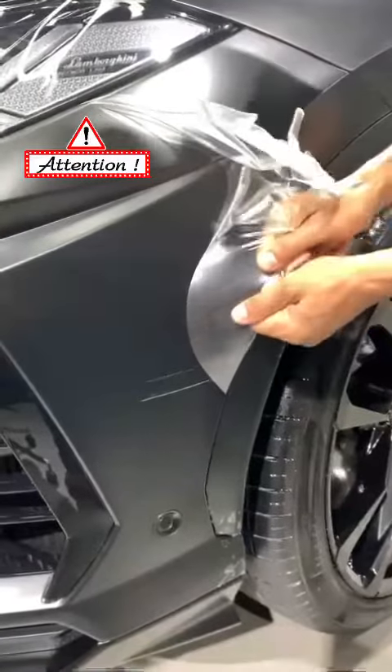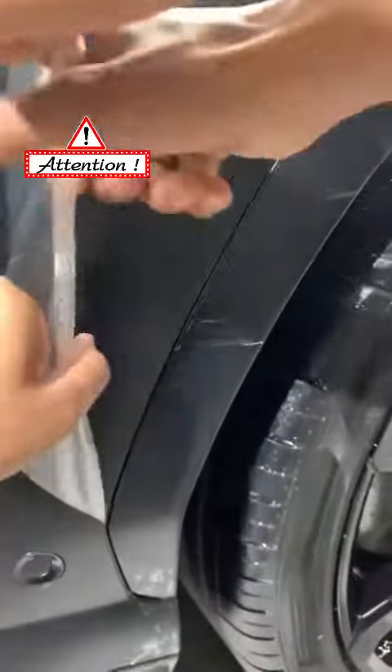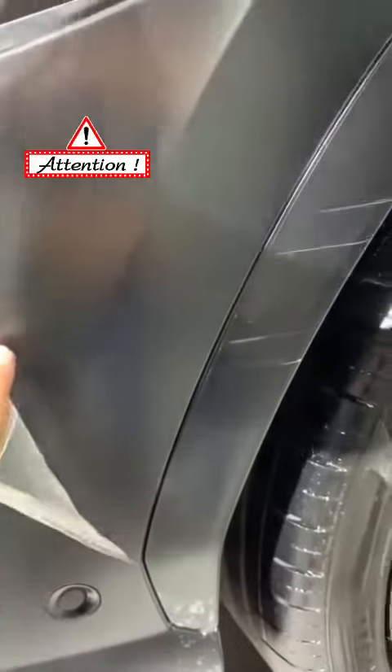Your factory original paint is protected as it is. You can see these scratches just came off with the PPF — the original paint is protected.